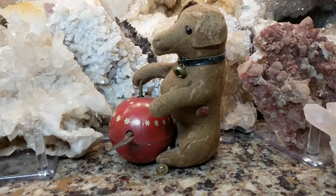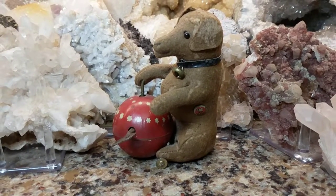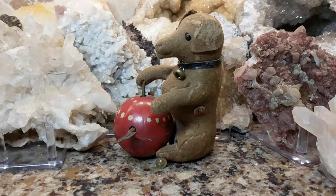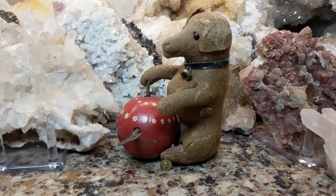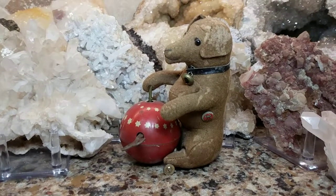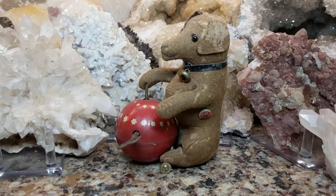Hi, it's Deanna and today I'm going to show you my first Gebrüder Bing antique. I don't know what you call these things — wind-up toy, clockwork toy — and it's from the time frame of 1910 to 1918. It's a little dachshund, and I like to call them 'dash hounds.' I don't know why, but I've always called them that since I was a little girl.